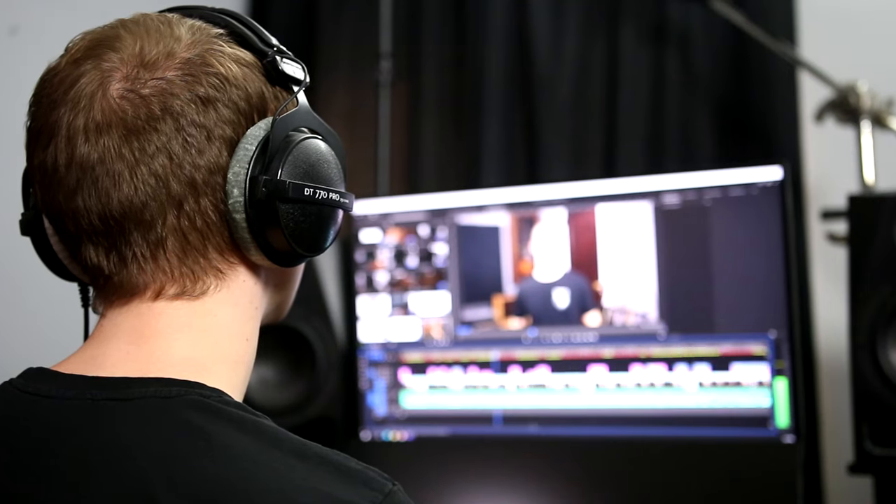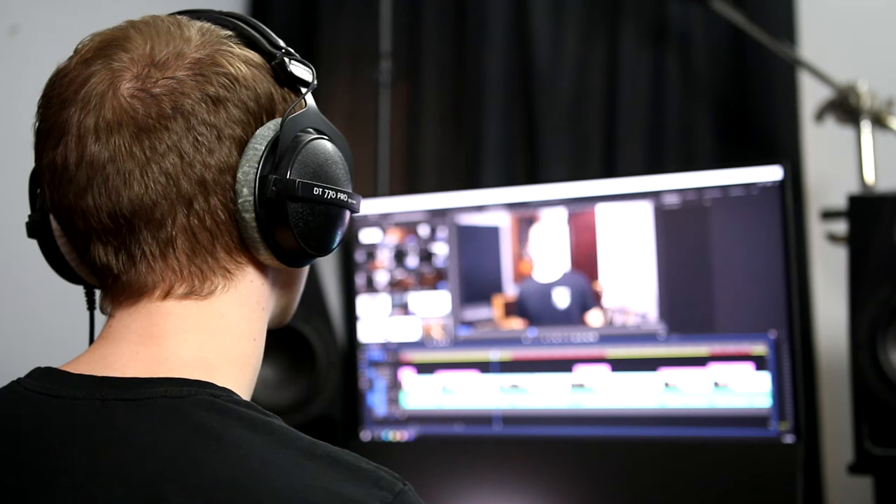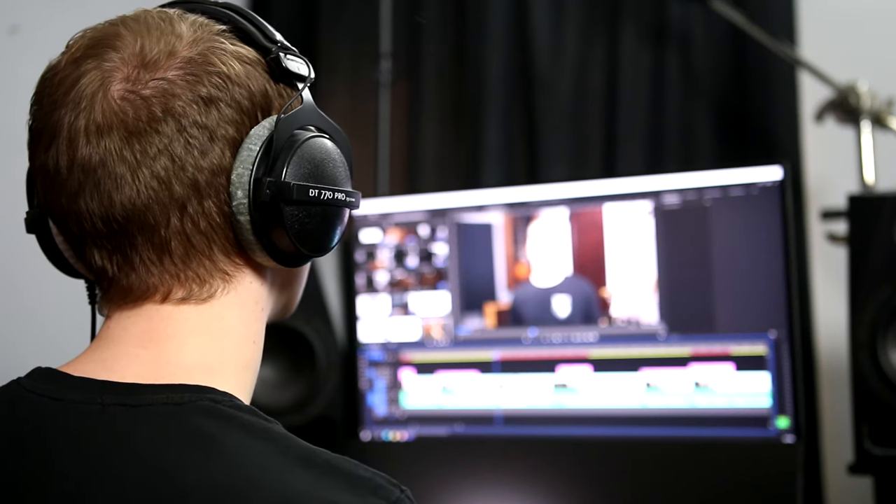Another benefit of listening on headphones is that you can pick up on small clicks and noises that are more difficult to hear with studio monitors. For example, I'll almost always edit audio using headphones because the proximity and detail offered by headphones allows me to hear the breaths and other noises that I might miss when listening on studio monitors. The inverse is also true, though — some things that you hear in headphones won't necessarily translate to speakers, so it's of course best to have both headphones and studio monitors.